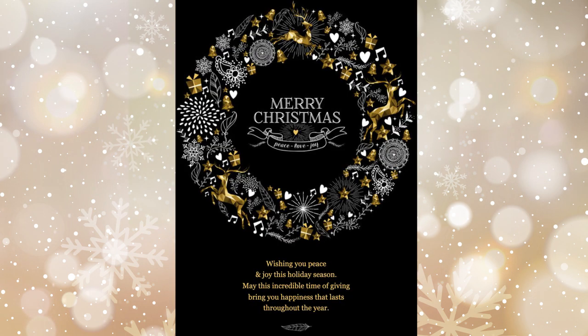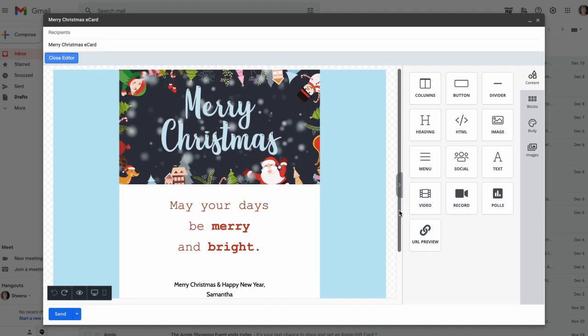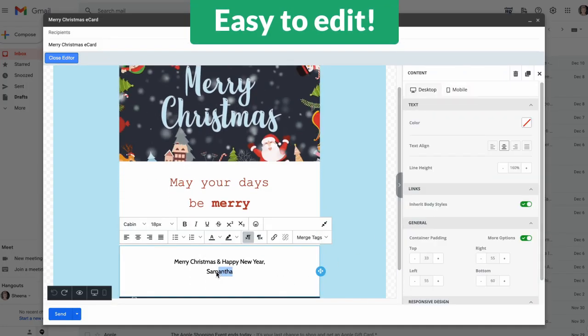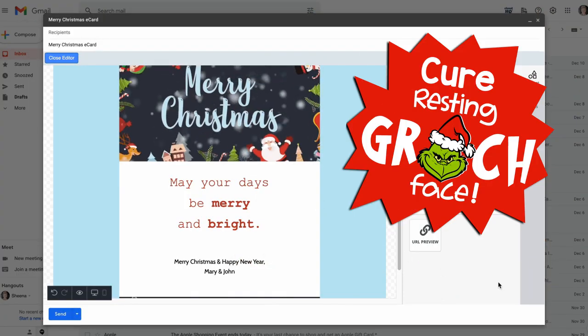Go classic with a touch of silver and gold, or invite big smiles with something more bold. Every card is easy to edit in your Gmail workspace, and every greeting is a guaranteed cure for resting Grinch face.